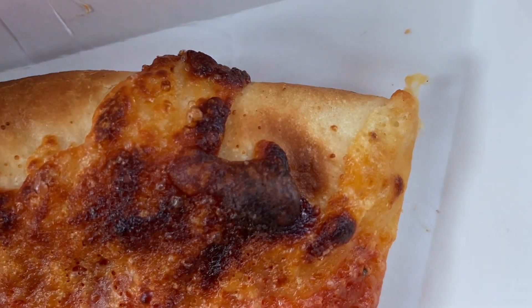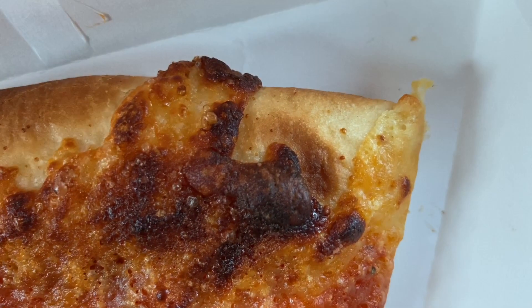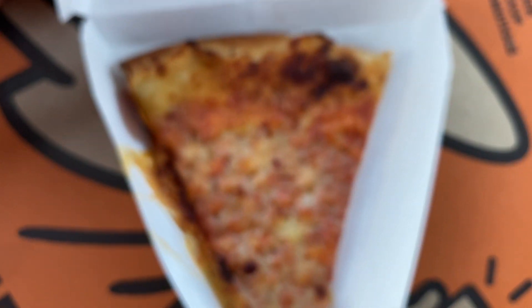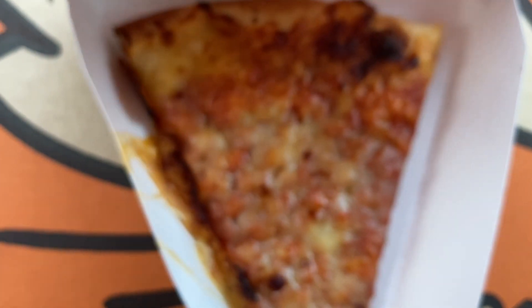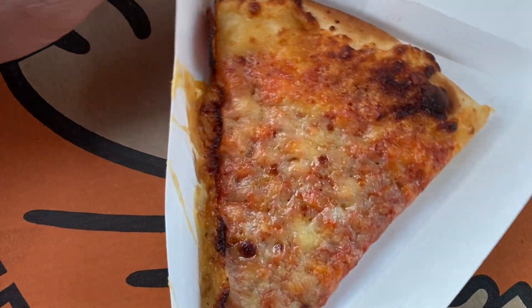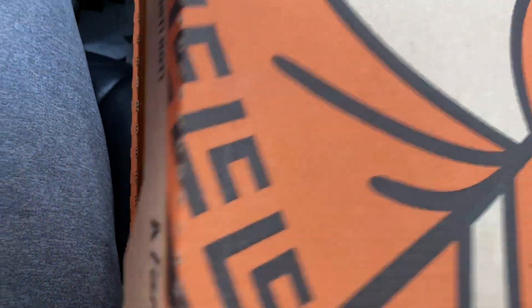That chemical quality is crazy — do you see that? That chemical quality is crazy. Can we zoom in? Focus there. That is disgusting. Now let's open up the Little Caesars. I didn't get those fresh — I just told them I wanted a piece and they gave it to me.